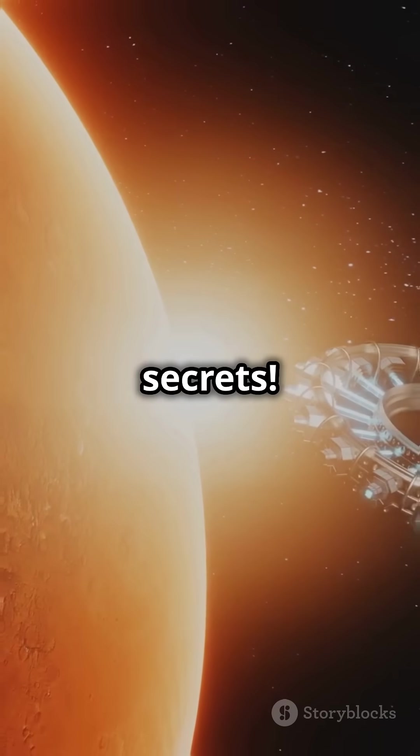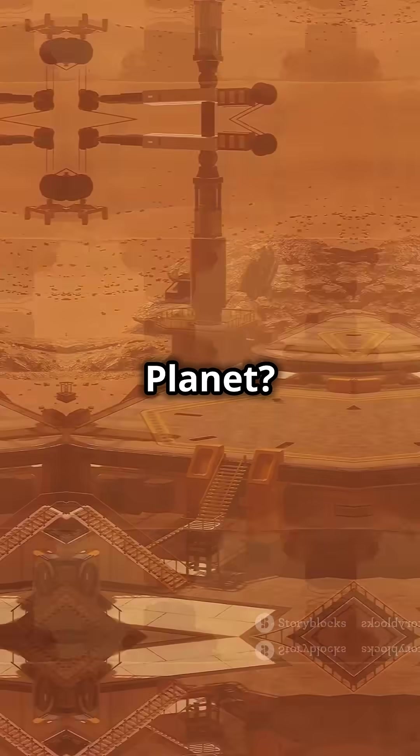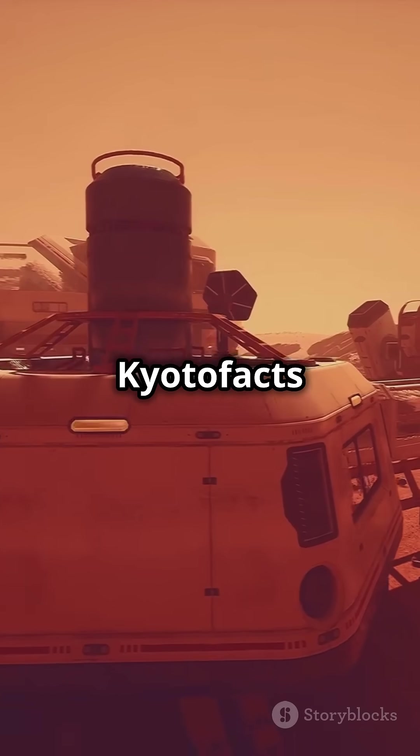Mars is still revealing its secrets. Want to learn more about the red planet? Like, share, and subscribe to Kyoto Facts.